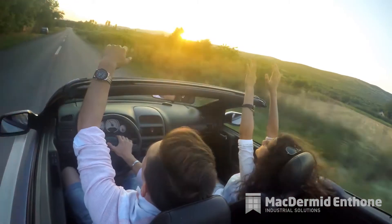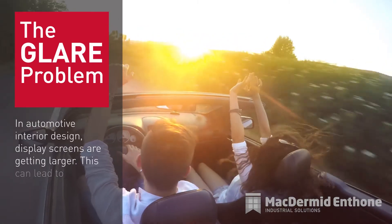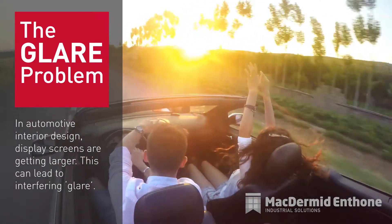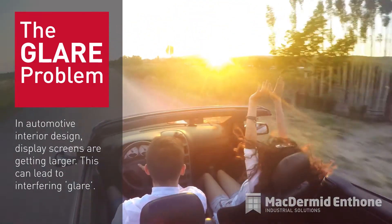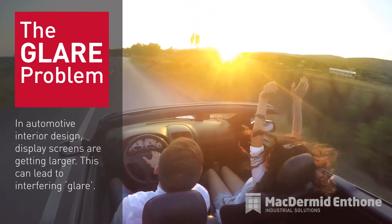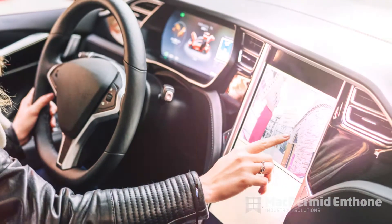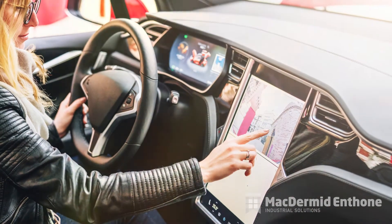Today's drivers and passengers expect comfort, luxury, and increased functionality from their car as the user experience grows in importance. For example, interactive touch screens like those found on smartphones are becoming more popular in automotive interior design, and these display screens are getting larger.